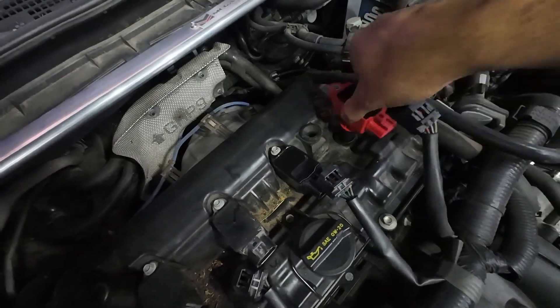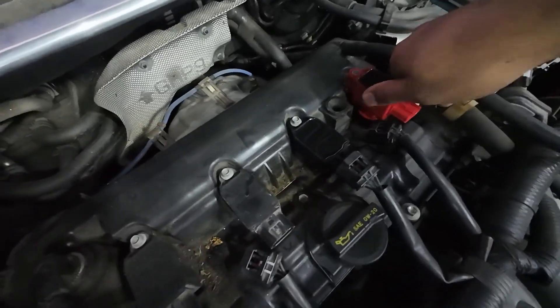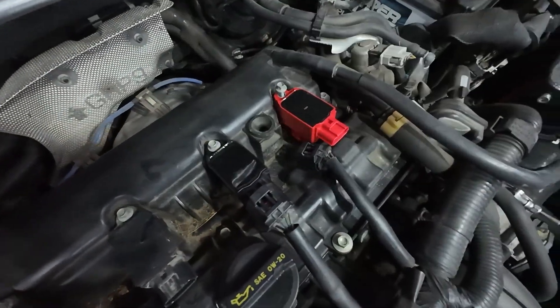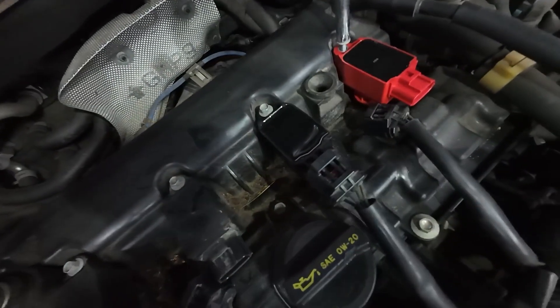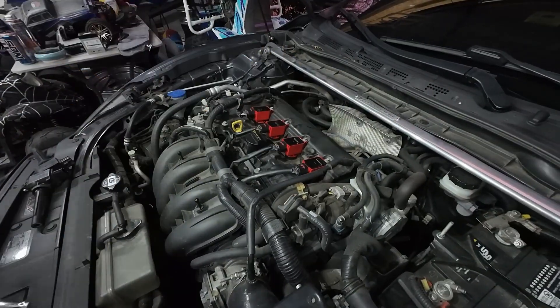This is especially noticeable when you're accelerating. A diagnostic scanner can typically pinpoint exactly which coil is faulty — codes like P0301 or P0306 will tell you which cylinder is misfiring. Sometimes you can confirm by swapping coils between cylinders to see if the misfire moves. Replacing a bad ignition coil is a simple, common repair that many car owners can do themselves.